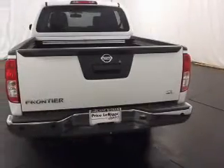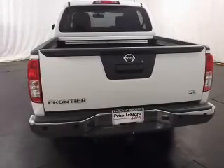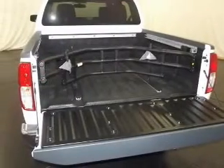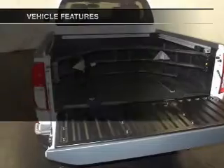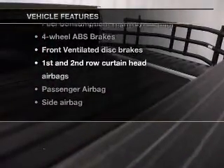Anti-lock brakes help you bring your vehicle to a safe stop. Indulge in the comfort of heated seats. Tailor the temperature to your preference and your passengers. And with these notable features, you won't want to miss out on the opportunity to own this amazing ride.